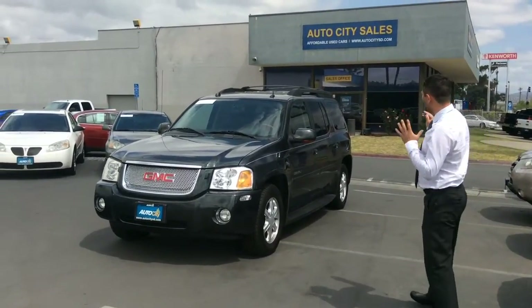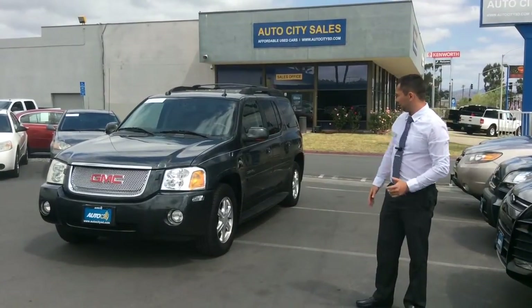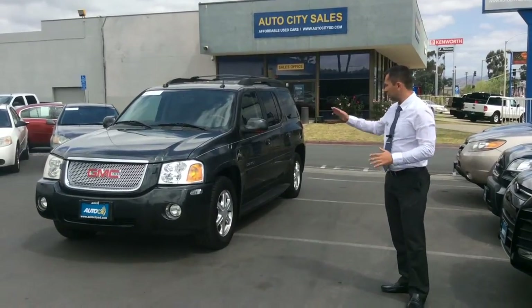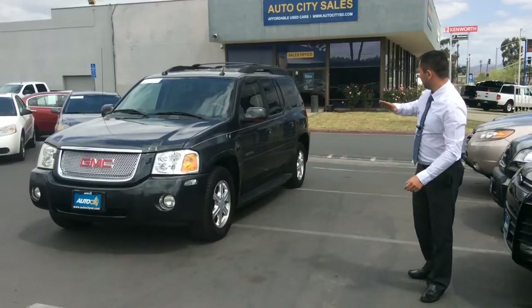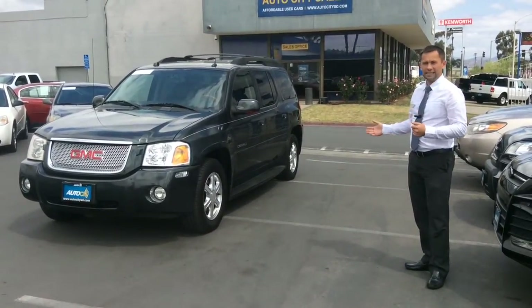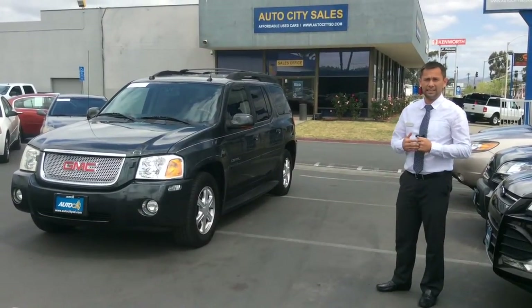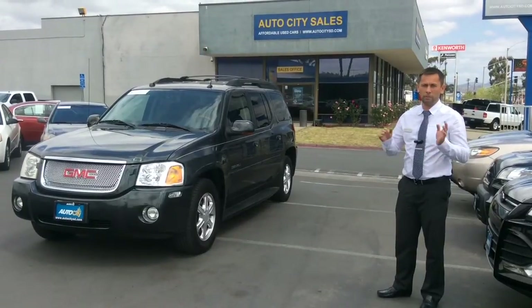It's a great looking SUV, well maintained by its owners. It comes with 17 inch rims and has great tires on the front and the rear. It has running boards for easy in and out access. Also, it has four wheel drive capability, so for all weather conditions — if it rains, if it snows — you'll be perfectly fine.